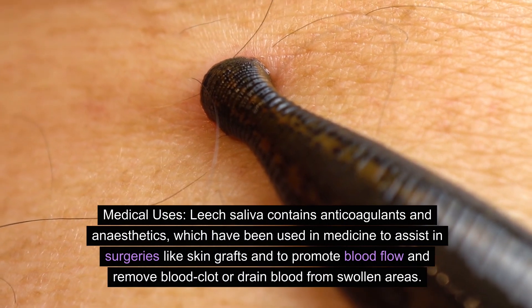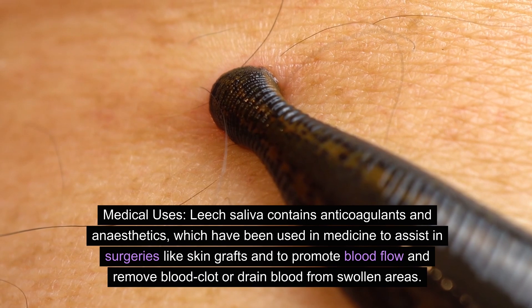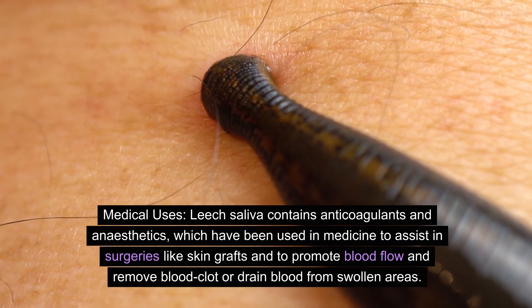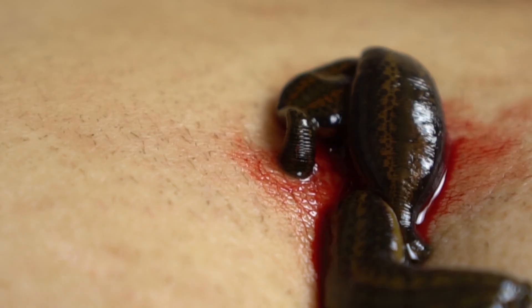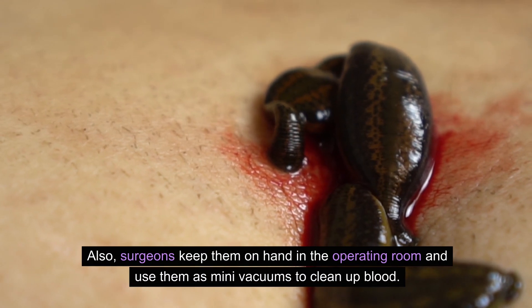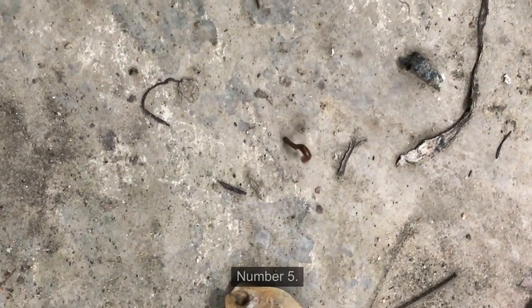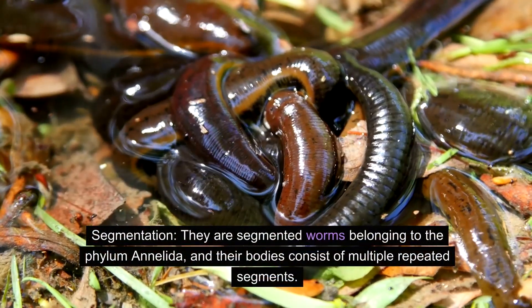Number four: medical uses. Leech saliva contains anticoagulants and anesthetics which have been used in medicine to assist in surgeries like skin grafts, and to promote blood flow and remove or drain blood from swollen areas. Surgeons also keep them on hand in the operating room and use them as mini vacuums to clean up blood.